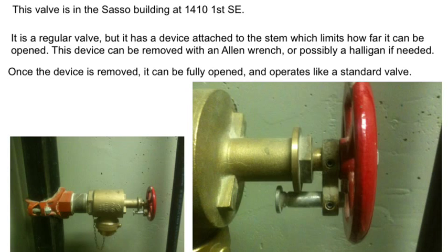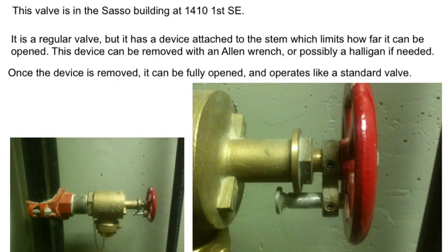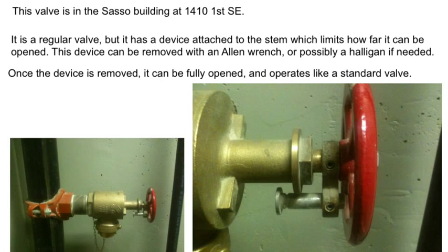This valve is in the Sasso building. It's a regular valve, but it has a device attached to the stem which limits how far it can be opened. This device can be removed with an Allen wrench, or possibly a halligan if needed. Once the device is removed, it can be fully opened and operates like a standard valve.